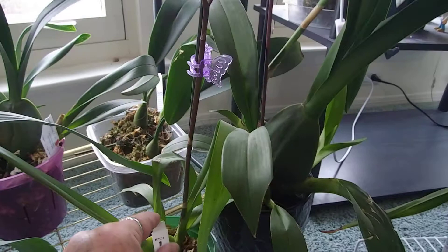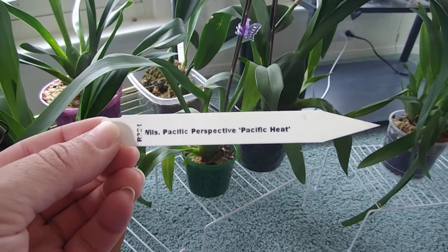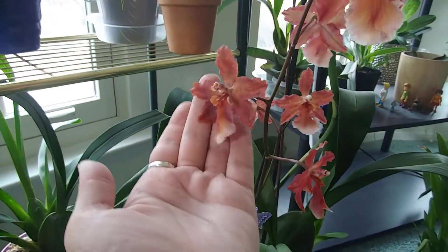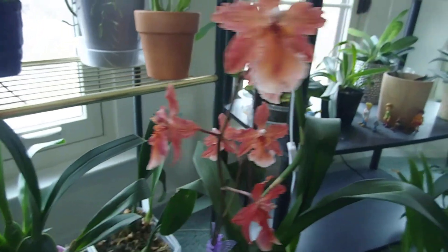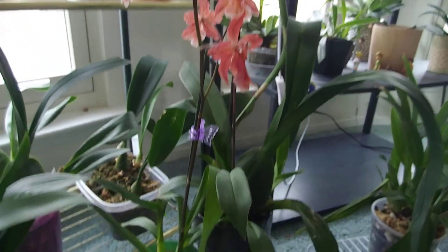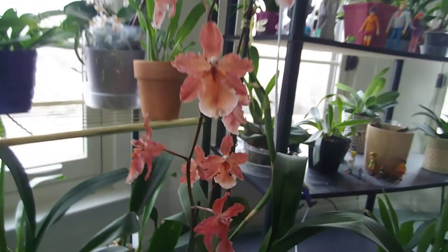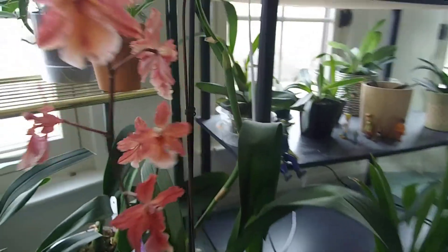This one over here I got at the last orchid meeting. I can't see it very well because of the light, but it's a mixture of colors on the lip. It's very, very pretty - just a little guy. I'm sure this is its first time blooming. I already repotted it, and yeah I love this little guy - it's doing well. I'll put the tag back so I don't lose it.